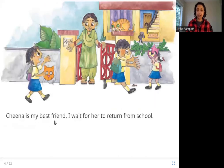Chena is my best friend. I wait for her to return from school. Chena is the cat's best friend and she goes to school. So every day when she comes back from school, the cat is sitting there waiting for her because she likes Chena.